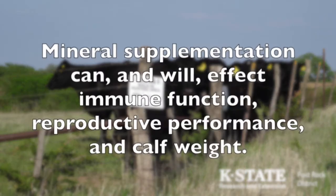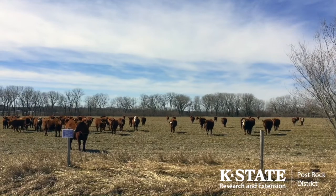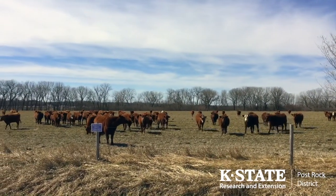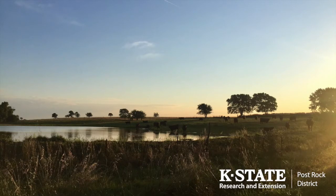Mineral supplementation can and will affect immune function, reproductive performance, and calf weight. Cattle require a combination of macrominerals, micro or trace minerals, and vitamins to optimize performance and production. Various setbacks can occur if any of these are missing from the diet. How can we be sure that our program is appropriate for the environment our cattle go to work in?